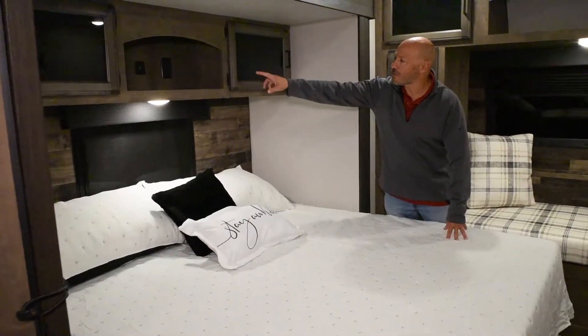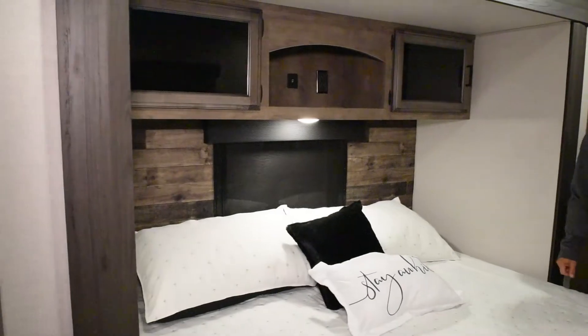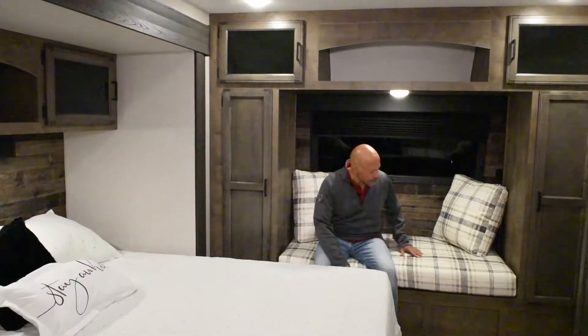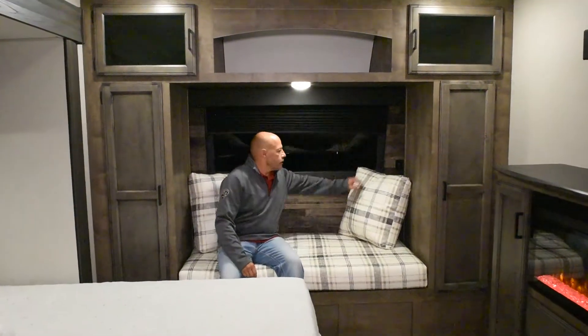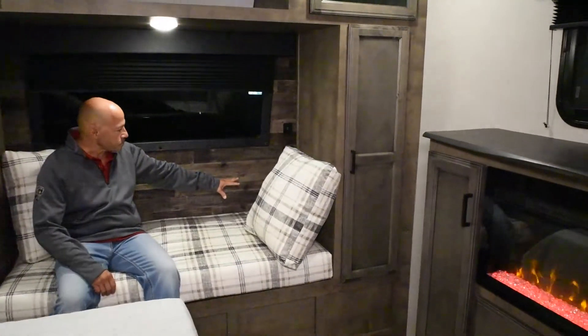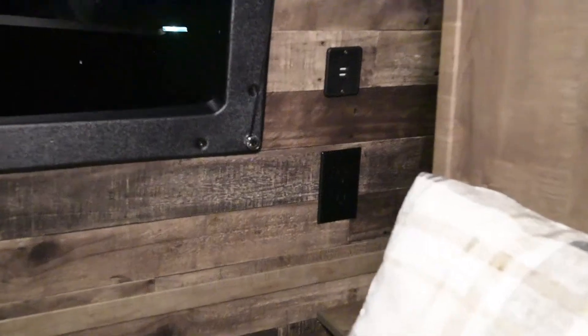In the bedroom you've got a king bed with overhead storage. In that overhead storage there are outlets and USB ports. Up front there's a nice day bed along with nightstands that have USB ports, storage, and outlets.